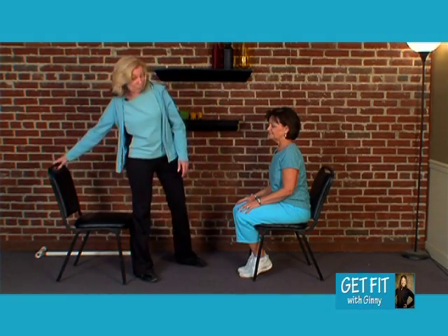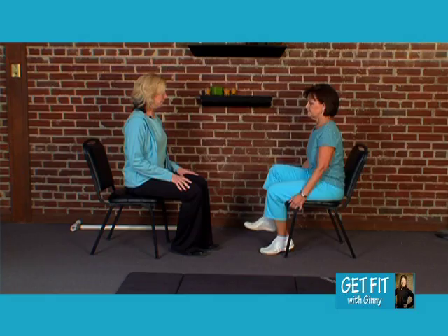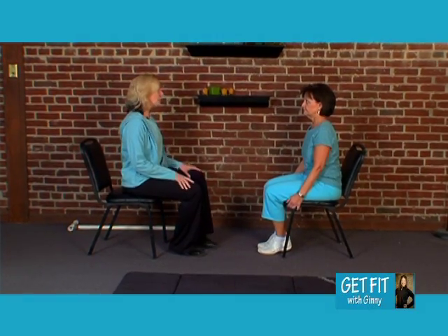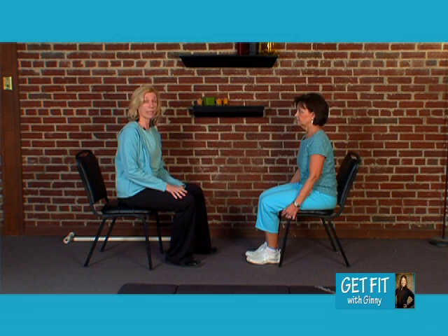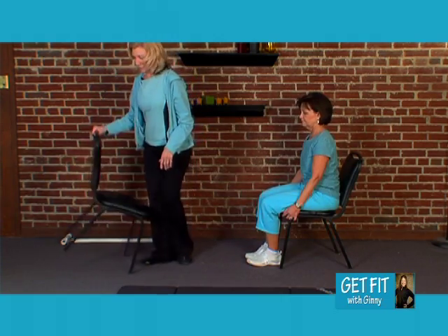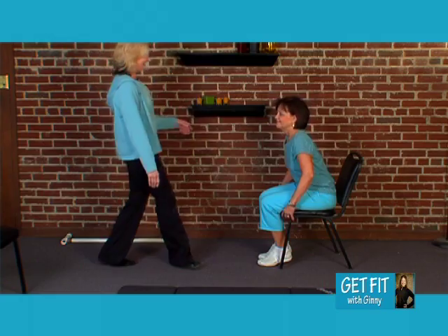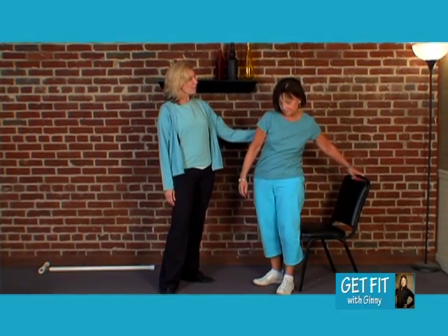Now we are going to do another sitting exercise. What I'm going to have Elaine do is, sitting in that position, literally just pick her leg up and take it back down. This works on not only flexibility, but also gives us strength as well. Start out with five on each side for each leg, and then progress as you can. We are now going to talk about some standing exercises, and standing is one of those things that really plays havoc with our balance and posture.